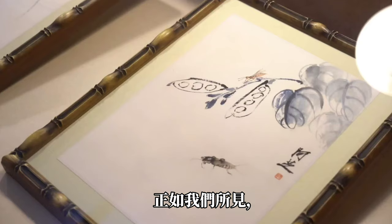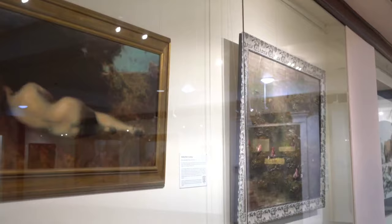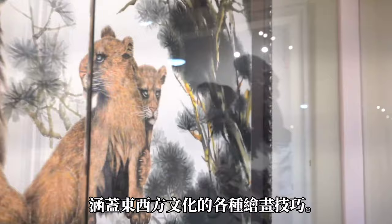In contrast to the European impressionism, there are artworks from HH Studio John Wooda III also in this category. As we can see, the 16 styles from HH Studio John Wooda III cover an extremely wide range of skills and techniques across Eastern and Western cultures.